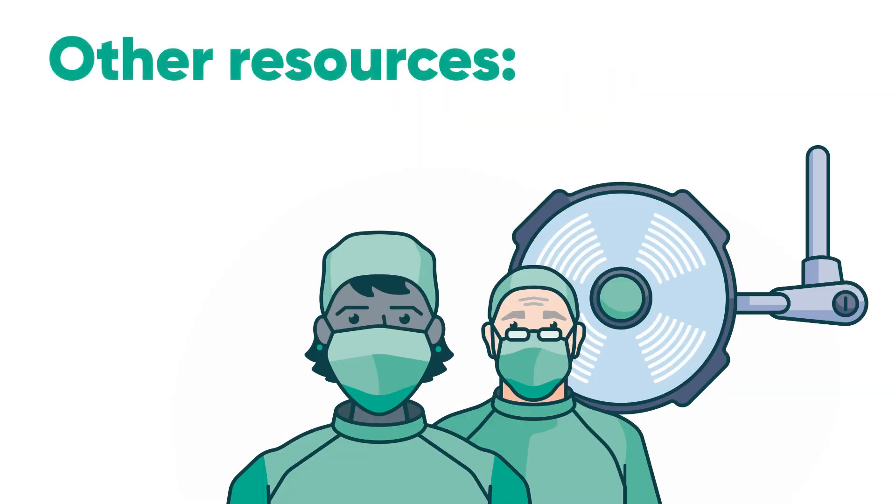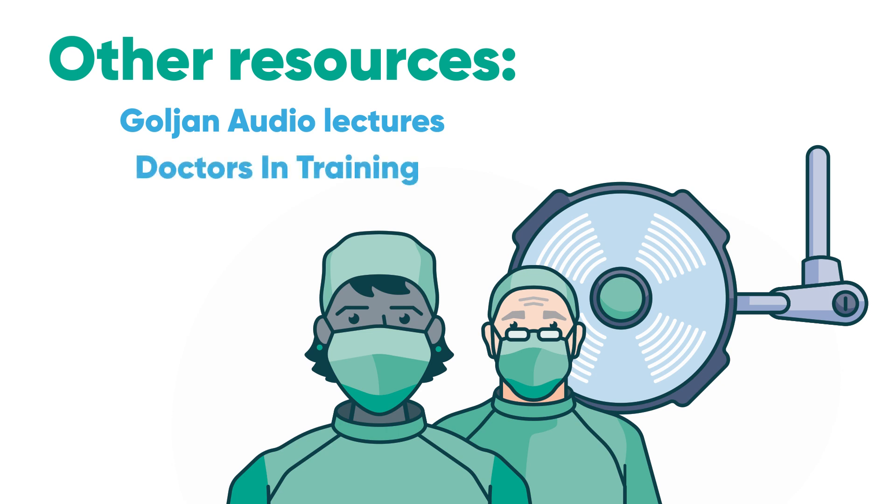Other resources commonly used are the Guytan Audio Lectures, which are perfect for car rides and workouts, and Doctors in Training, which is great to use during the latter half of your second year to get through First Aid the first time. I would not use this resource during the dedicated study period because it takes forever to get through.